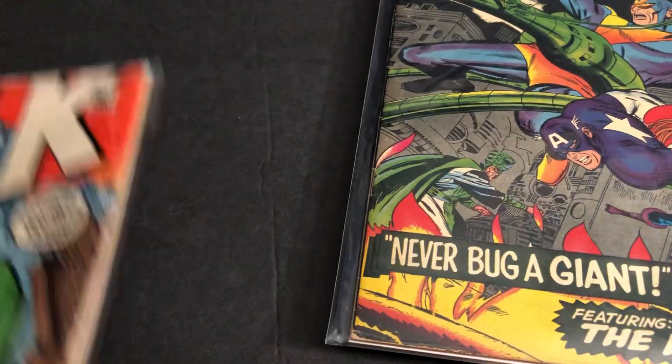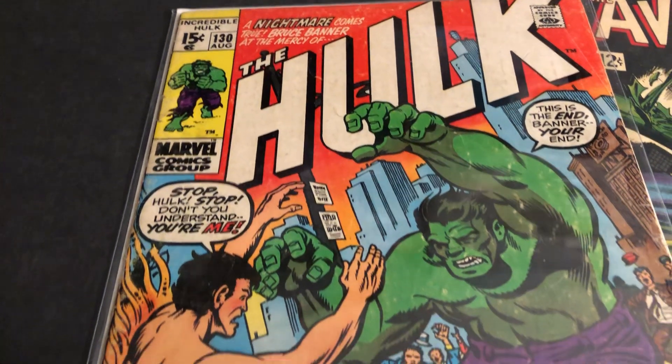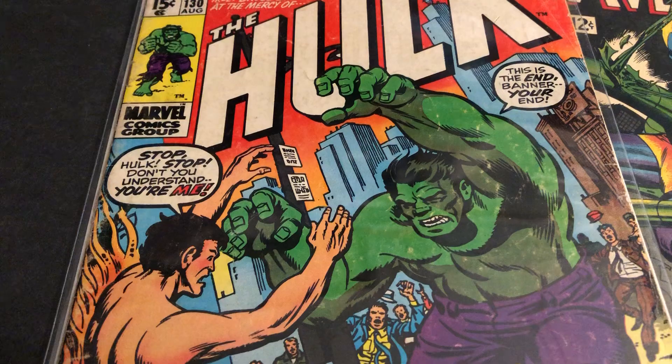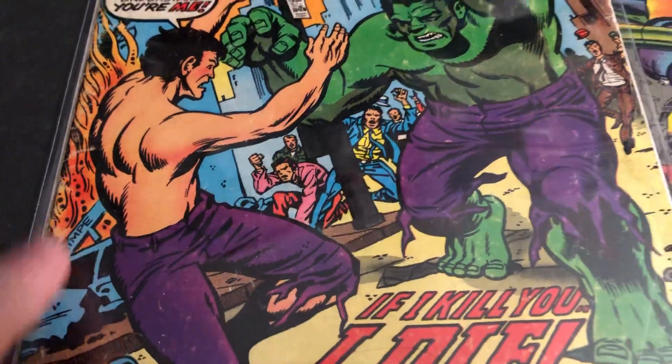Let's take a look at this one — the 15-center. A nightmare comes true: Bruce Banner at the mercy of the Hulk. 'Stop, Hulk, stop. Don't you dare. You're me. This is the end, Banner. Your end. If I kill you, I die.' There's a Herb Trimpe cover.